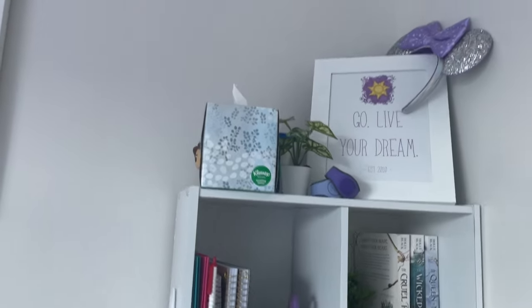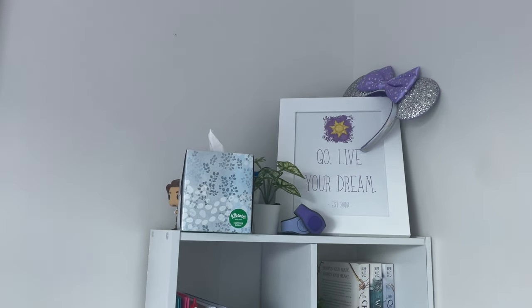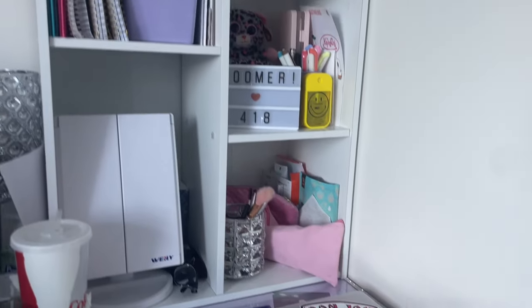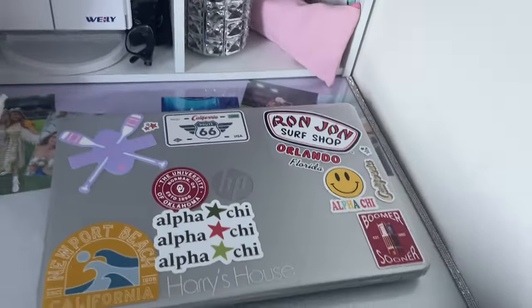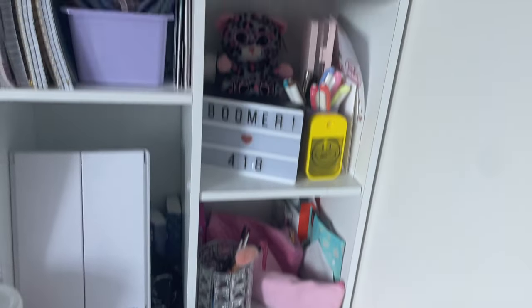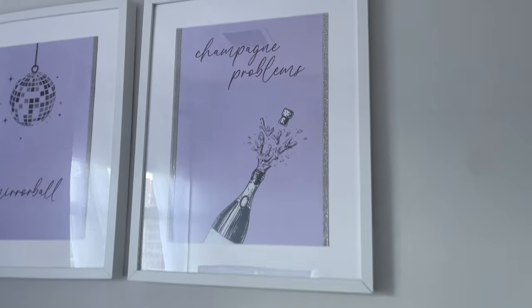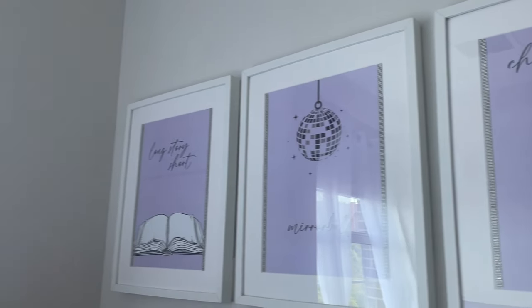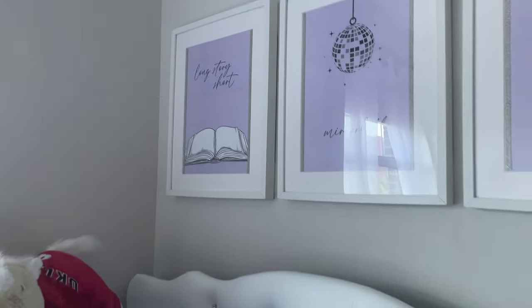Moving on to my little bookshelf over here on the side — this is where I keep some of my trinkets and most of my schoolwork, pens, paper, all sorts of things. I've got my laptop there, as well as some makeup stuff and a little mirror. Then I have my Taylor Swift inspired paintings over my bed — just my favorite songs ever.